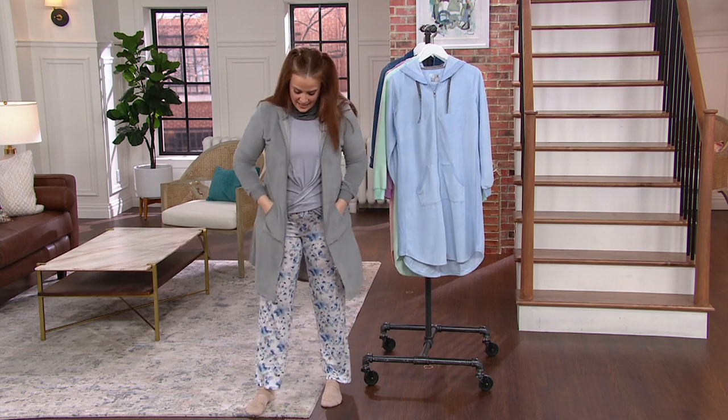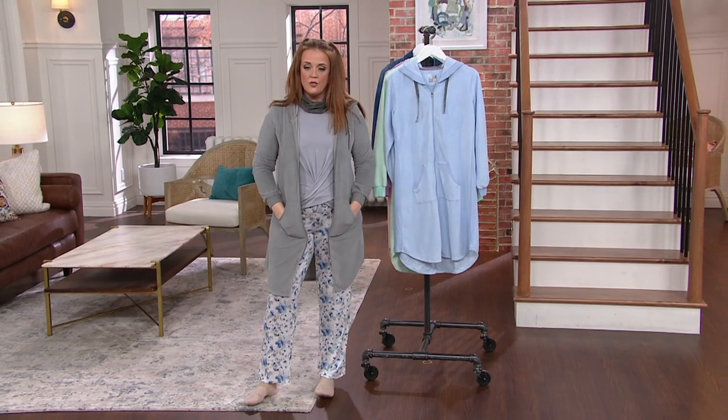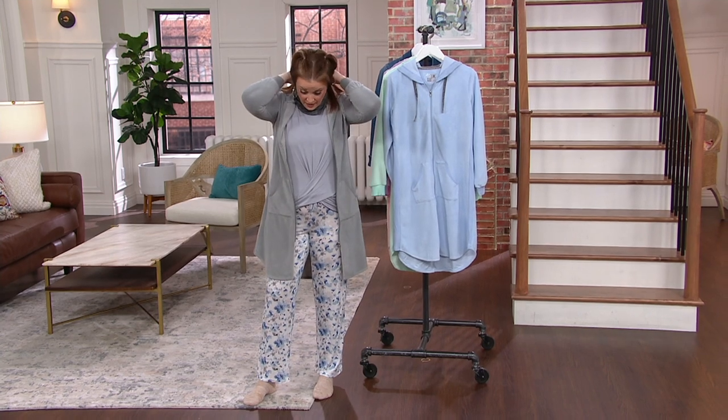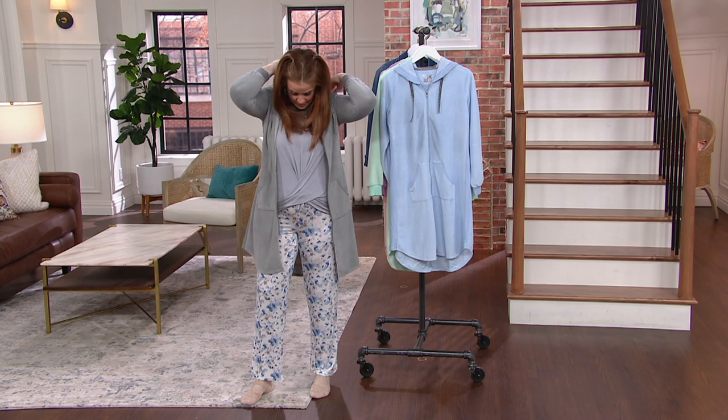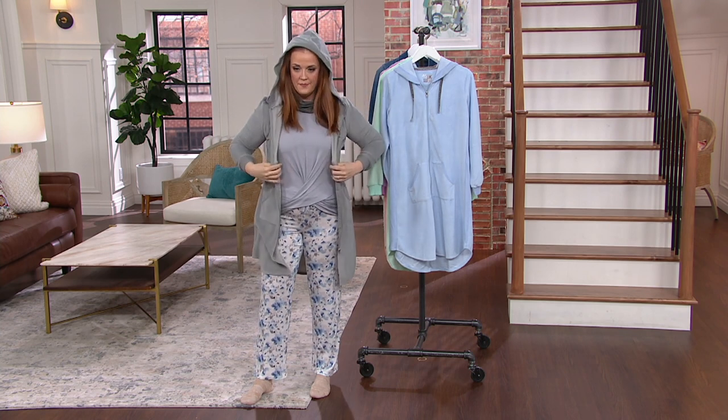This is brand new today, and I know this ships out the week of February 19th. But this is something we have been looking for at Mucklucks. It's our first robe that we've done for QVC, and we're so excited.